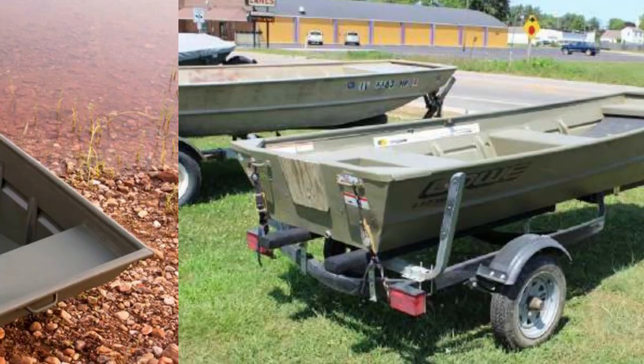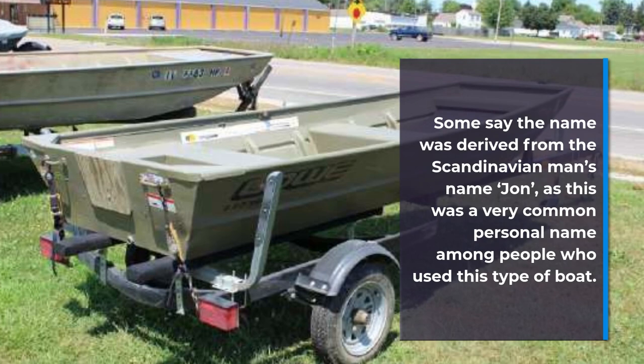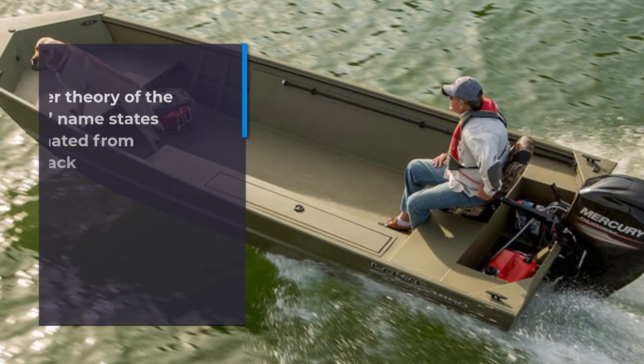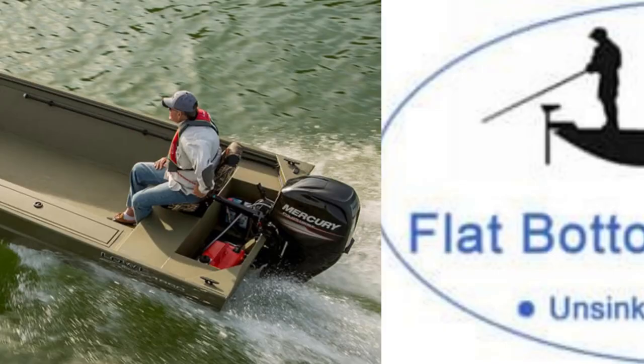Where did the John boat get its name? Some say the name was derived from the Scandinavian man's name John, as this was a very common personal name among people who used this type of boat. Another theory states that it originated from the use of jack pine timber used in the construction of the boats, and over time Jack became John.